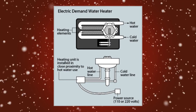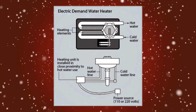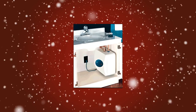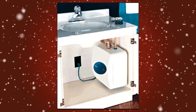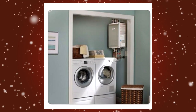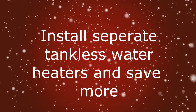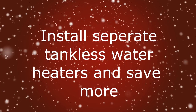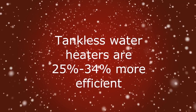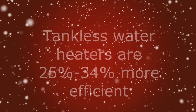Tankless water heaters provide hot water only as it is needed. They don't produce the standby energy losses associated with storage water heaters, which can save you money. When a hot water tap is turned on, cold water travels through the pipe into the unit, where either a gas burner or an electric element heats the water. As a result, demand water heaters deliver a constant supply of hot water. Demand hot water heaters can be 24% to 34% more efficient than conventional storage tank water heaters.